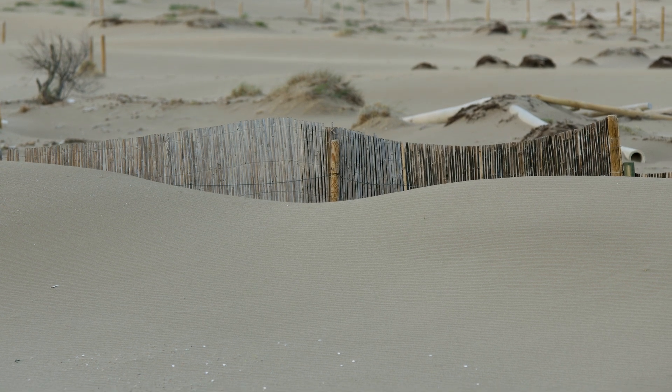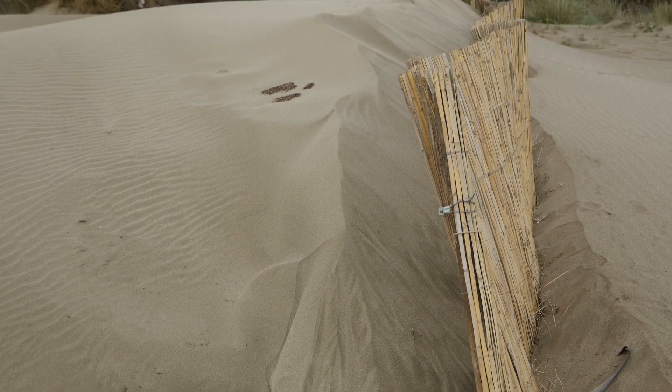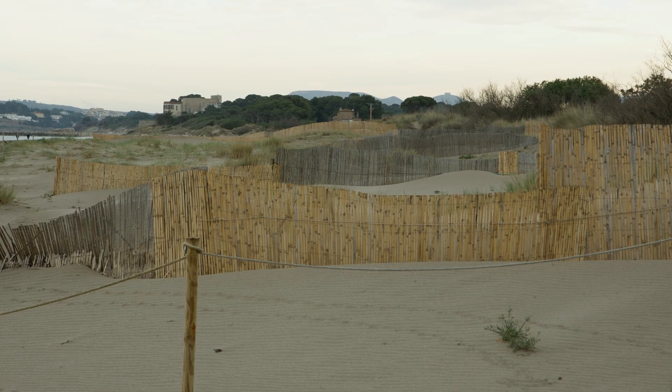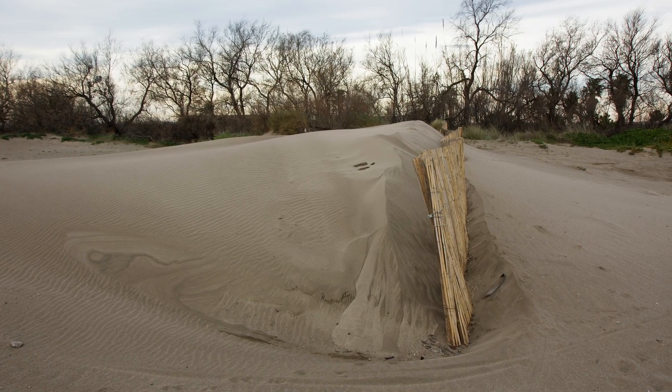In 2020, we were invited to participate in the project of implementing barriers to stop the sand. Sand traps are fences made of cane. With a porosity of 60%, they act as filters, letting the wind pass while blocking the sand. As the sand accumulates, the height and volume of the dune increases.